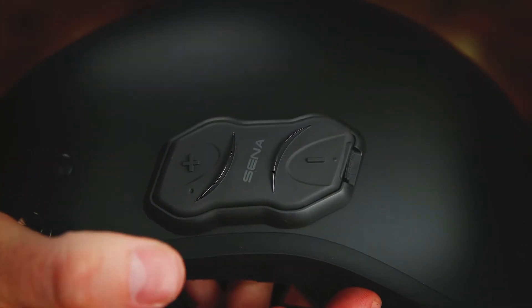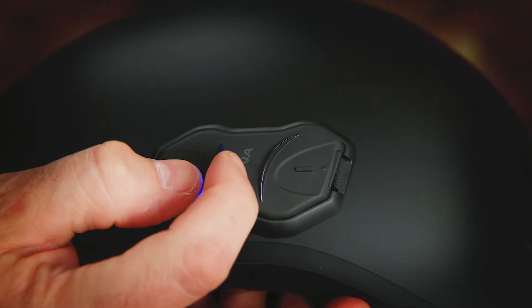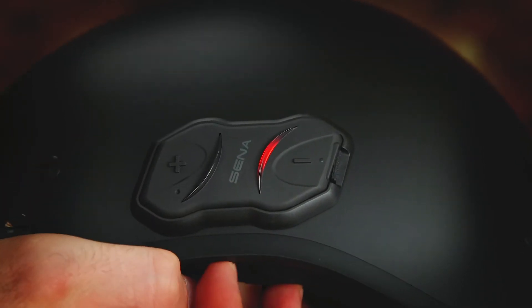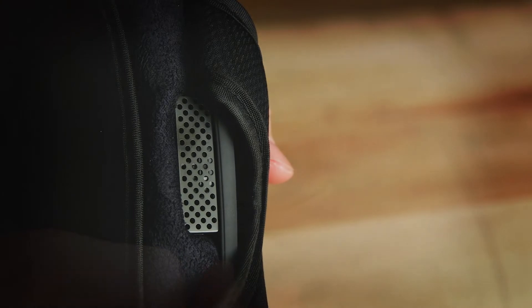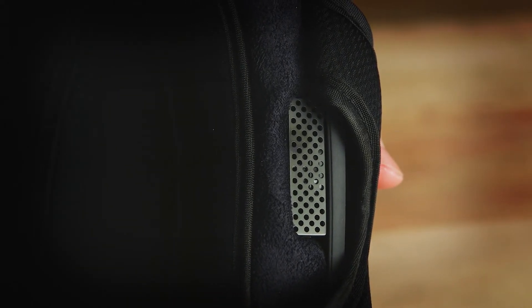The meat and potatoes is the slim low-profile Bluetooth 4.1 headset that's integrated into the side of the lid. The speakers and microphone are built into the helmet, so there's no need to fuss with cables or earpieces to use the system.